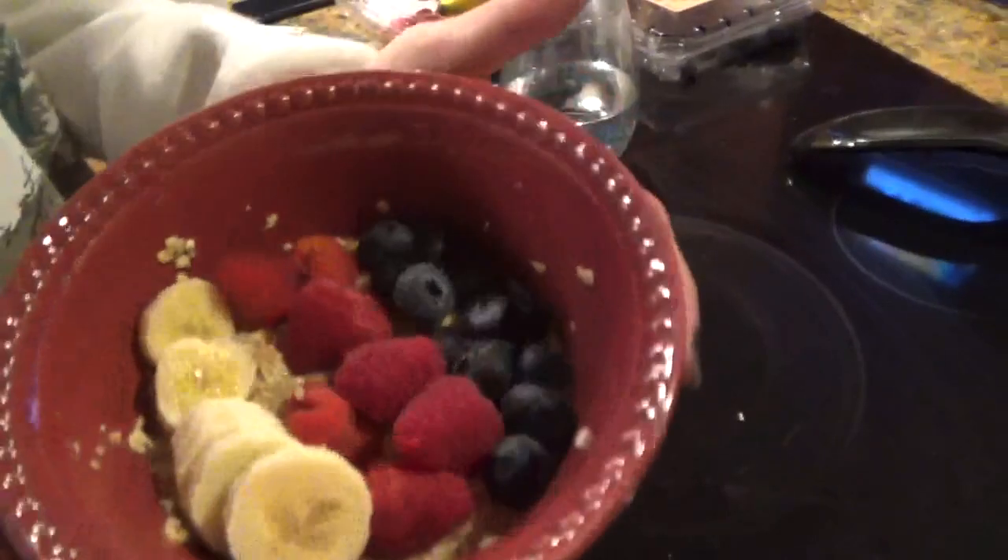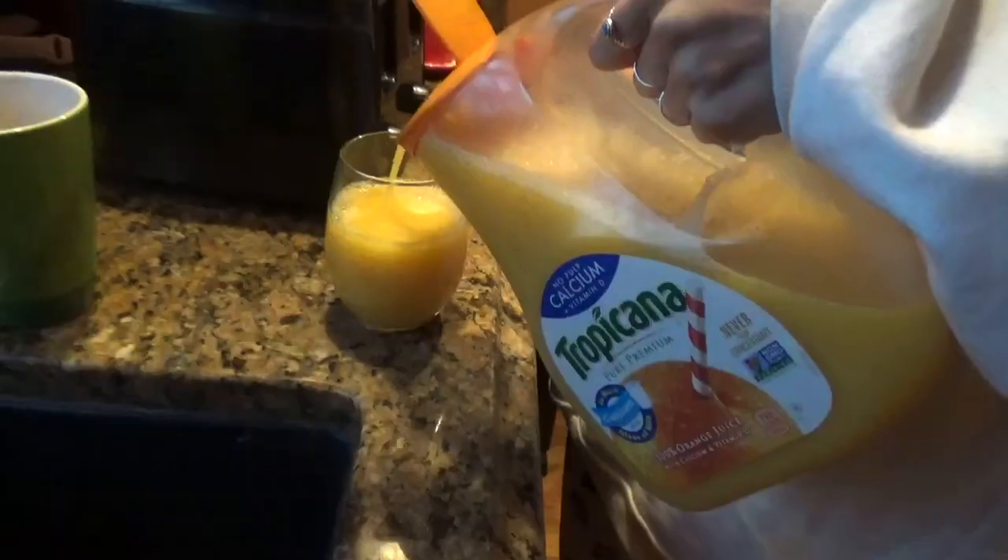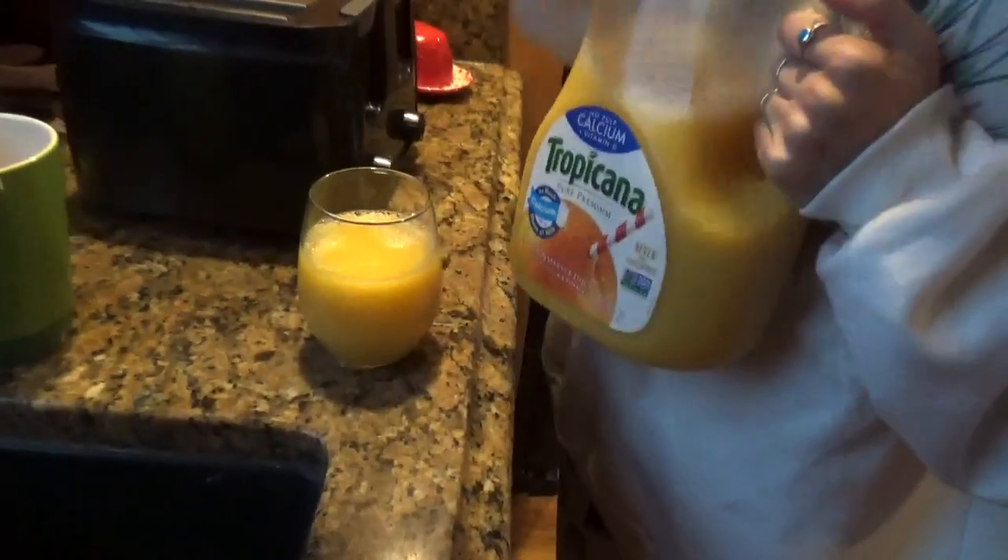This is the final product. I also have some orange juice. Hi guys! So today I'm gonna do like a day-in-my-life plus what I eat on race day, so stay tuned for that. Today I run at like five o'clock and right now it is 10:18.